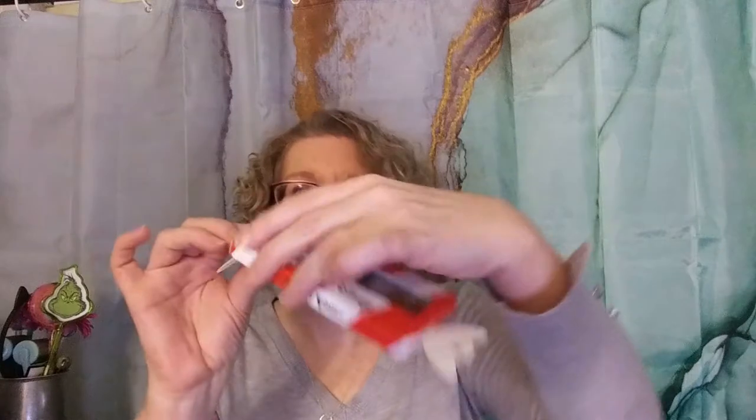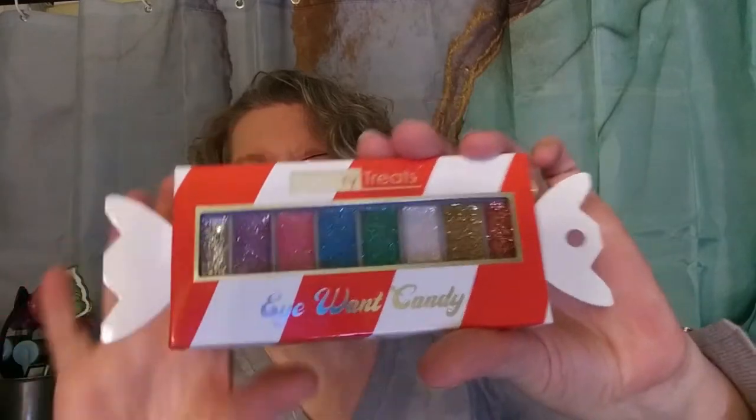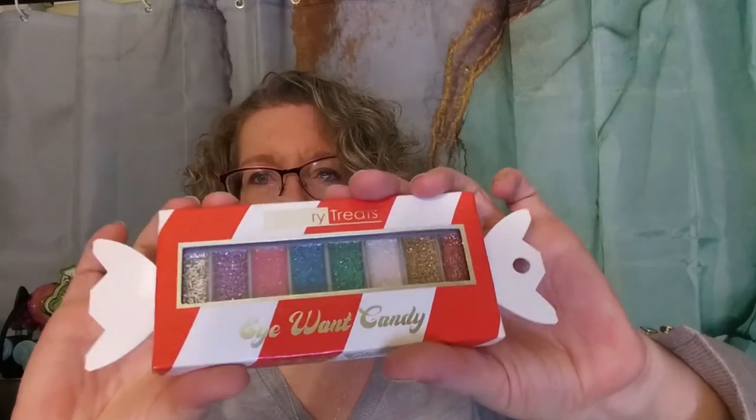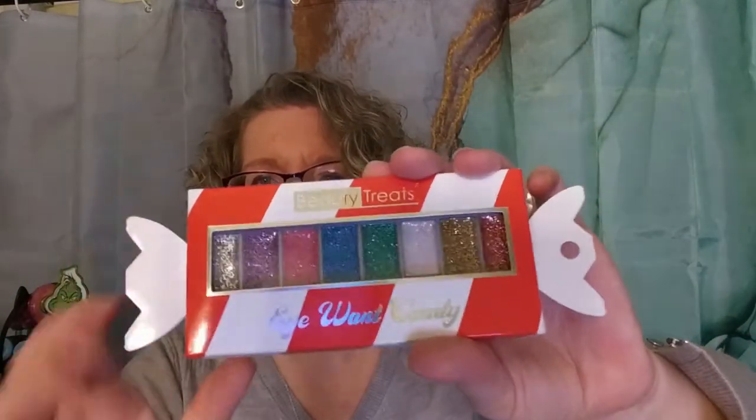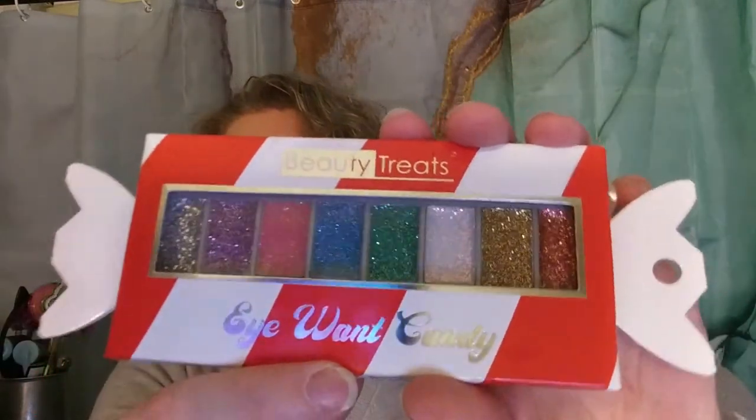This one was a bit of an oops purchase, but it was $1.50 and I don't know what I'll do with it yet. It might go to Emily. It's a quad eyeshadow from Beauty Treats called 'I Want Candy' and it's all glitter shades.